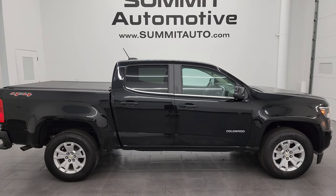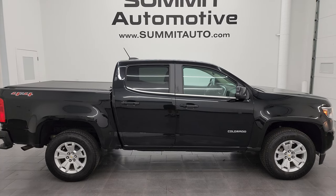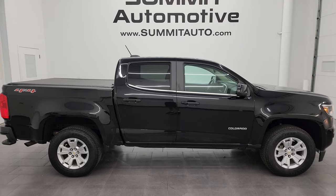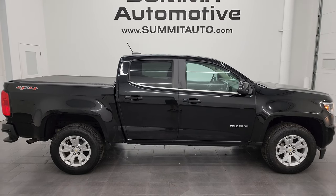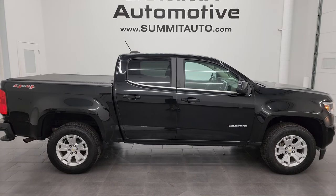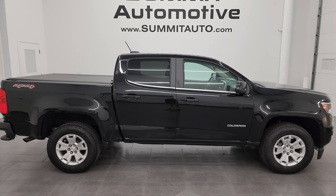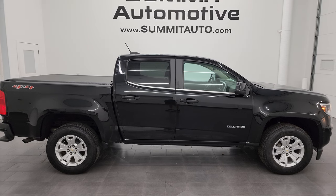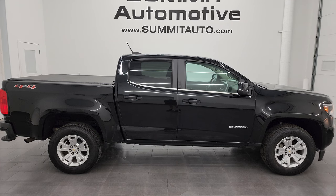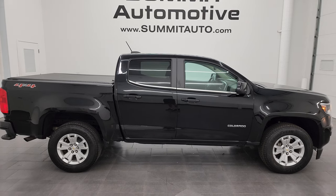In just a moment you'll see a link to subscribe to my YouTube channel on the upper left, a link to more Chevy Colorado videos I've done in the upper right, a link to this vehicle on our website on lower left, and a link to one of our latest YouTube videos on lower right. We're super excited to help you with this ultra clean 2018 Chevrolet Colorado LT Crew Cab 5.2-foot short box in black clear coat. Thanks again for checking out the video — remember to like, subscribe, and share on the YouTube channel. I really appreciate it.